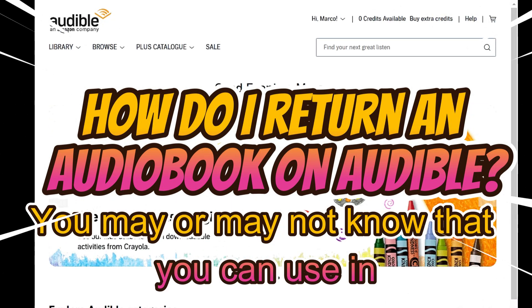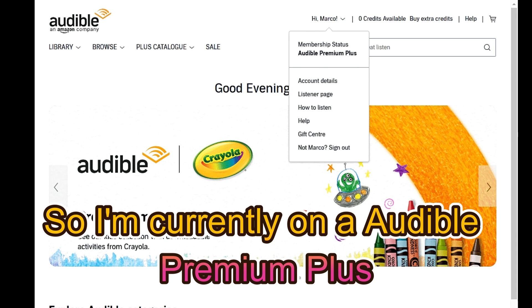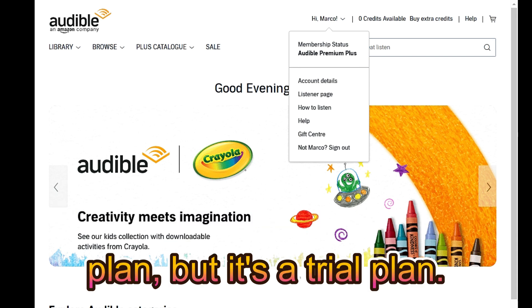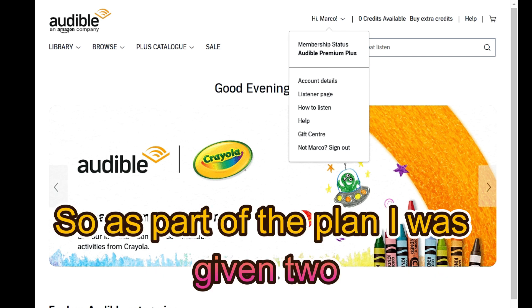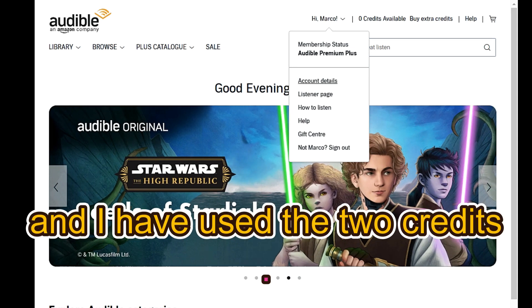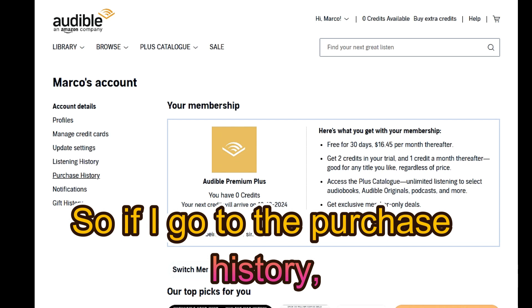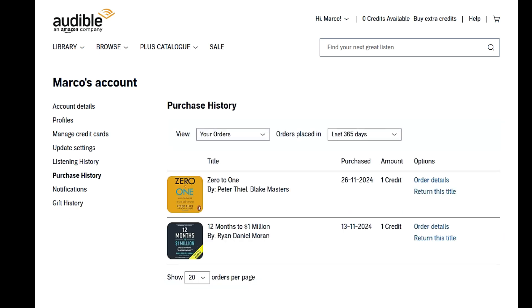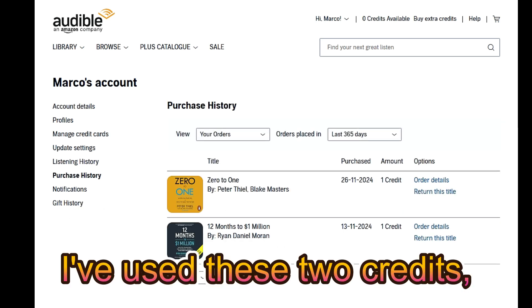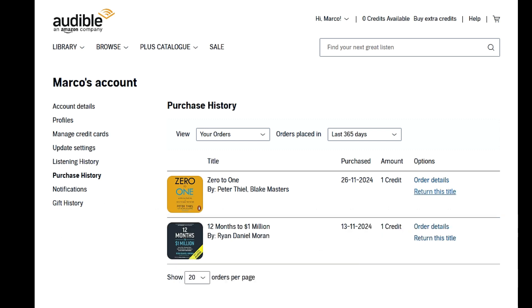You may or may not know that you can use a trick in Audible. I'm currently on an Audible Premium Plus plan, but it's a trial plan. As part of the plan I was given two credits and I have used both of them. Let me show you — if I go to the purchase history, I've used these two credits, but there is an option here: 'Return this title.'